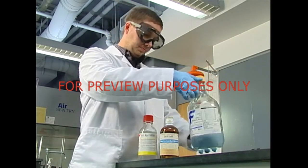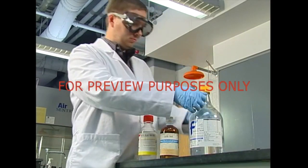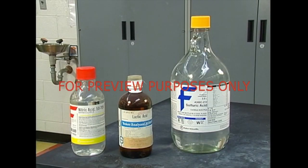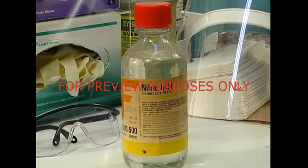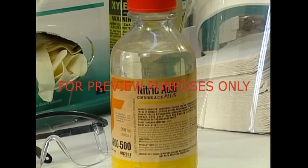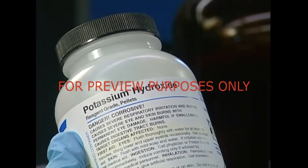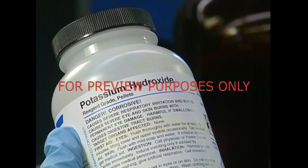Corrosives can be especially harmful. They can often cause severe damage to the skin and eyes. Corrosives include strong acids and bases, and both dehydrating and oxidizing agents. Nitric acid, for instance, produces a slow-healing, painful burn. Potassium hydroxide, a base, can inflict severe damage to the eyes.